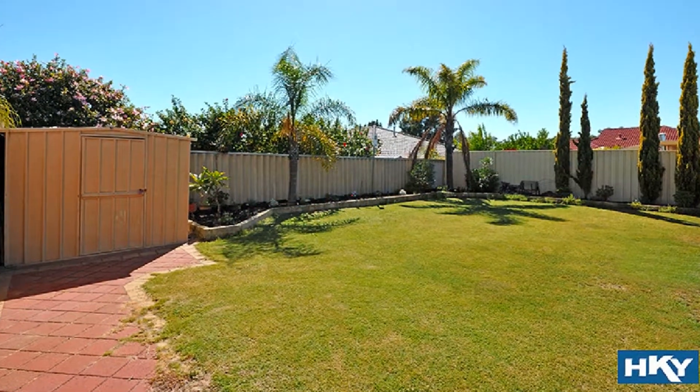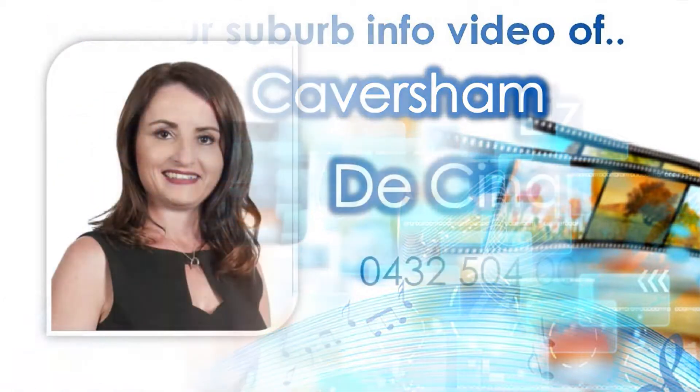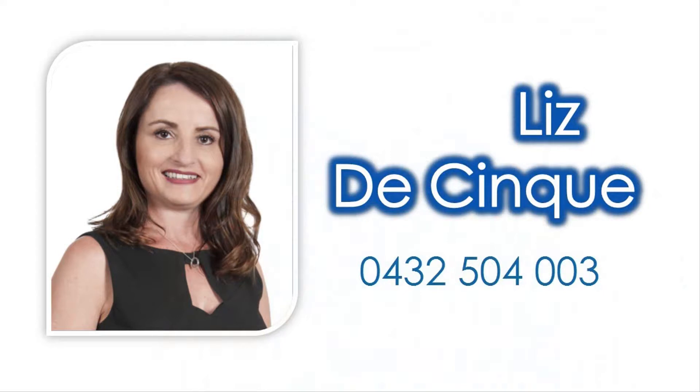In addition to the new Caversham precinct, for further knowledge on amenities close to this property, view our accompanying suburb virtual tour information video specific to Caversham, and contact Liz DeCinqui to capitalize on this wise investment offering, so close to every convenience one could desire today.